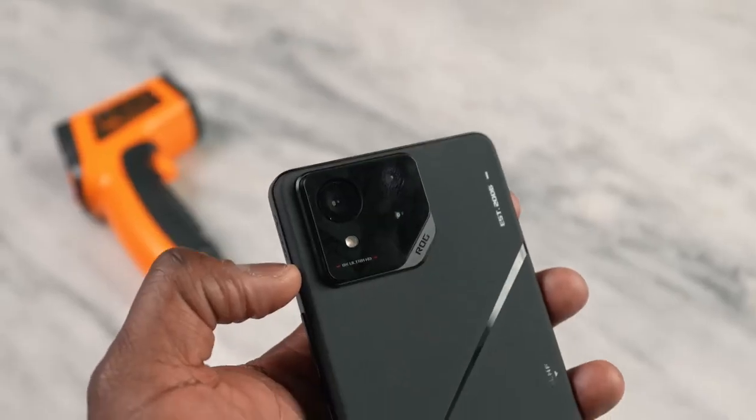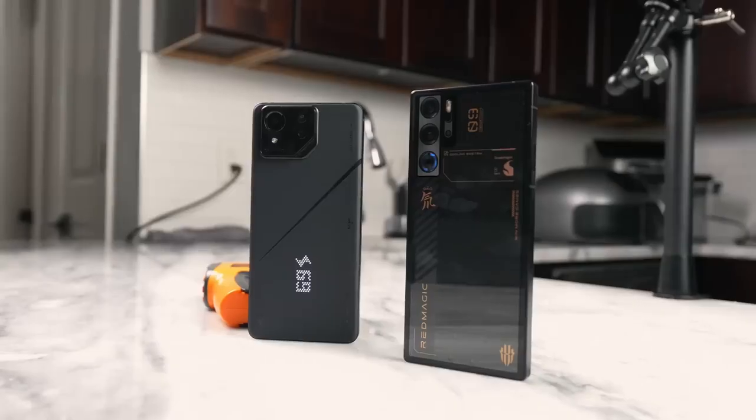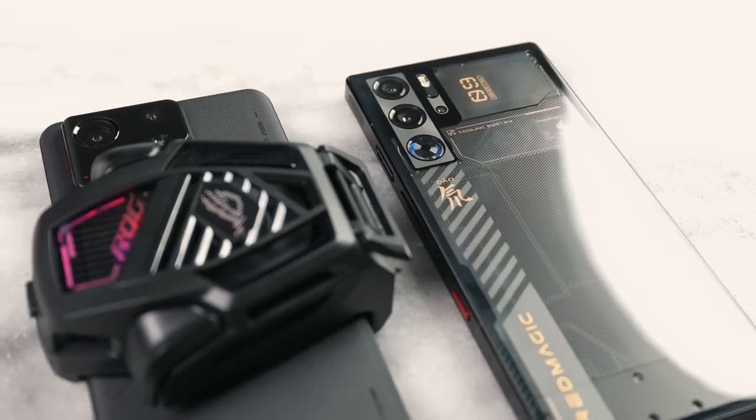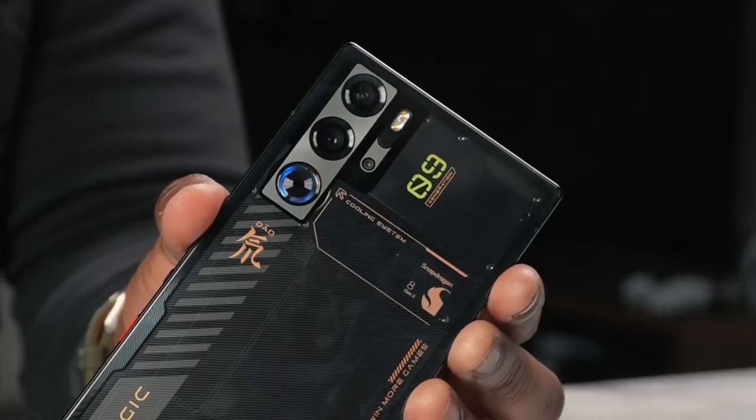The last thing to talk about is cameras. ASUS has gone past gaming and given you flagship cameras on their device. Red Magic has an under-display camera up front — but honestly, let's just stop doing that until we perfect the technology. Even though it's better than what I've seen in the Galaxy Fold, it's still not great and doesn't compete with the ASUS. It shouldn't be on any device until it's improved. Let's take a look at some rear camera images and video.